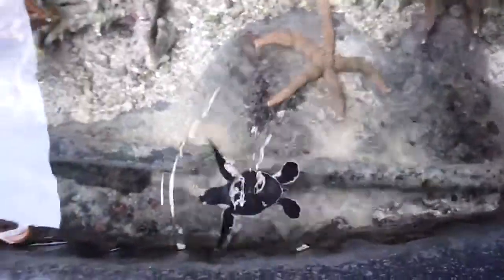Good morning, guys. This is Baby Turtle. Baby Turtle is in our fish tank, in our touch tank, because he was getting eaten by a bird, and he got saved.